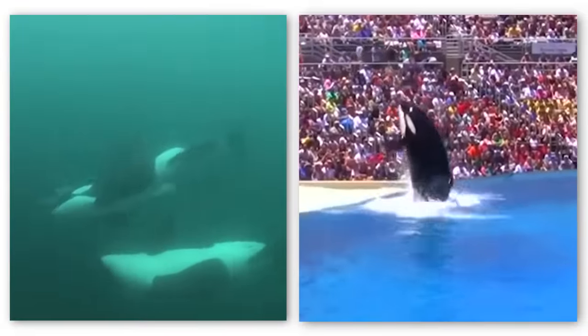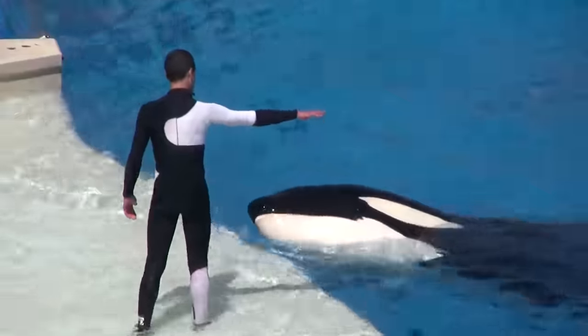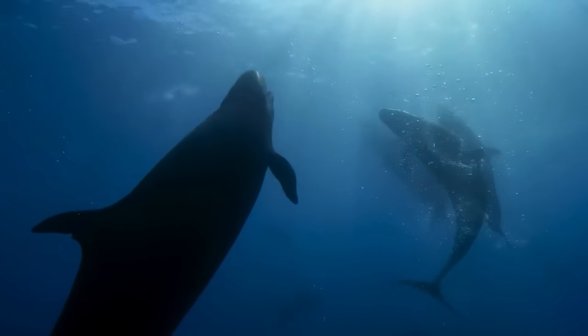Orcas are renowned for their shows in water parks, demonstrating their incredible agility and intelligence. However, it's vital to remember that these displays occur far from their natural habitat, the vast, open oceans.